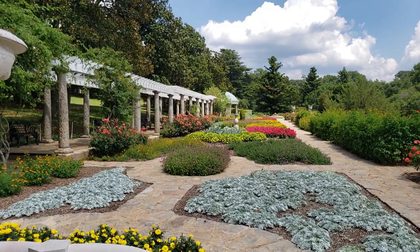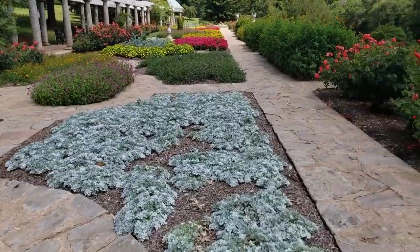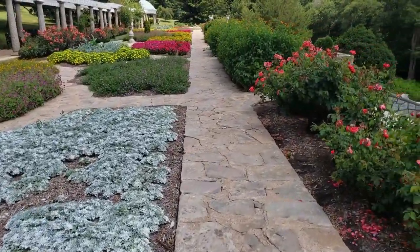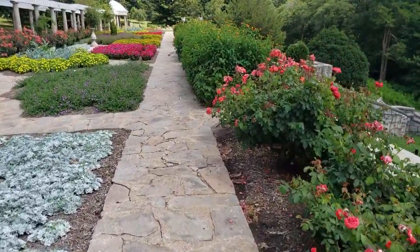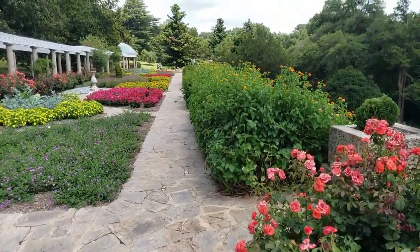The Maymont Italian Garden is beautiful, as you can see from the video. And you almost forget for a moment that you are in Richmond, Virginia, and not in another part of the world. Back in 2013, the garden celebrated its 100th anniversary, so there's a lot of history here.